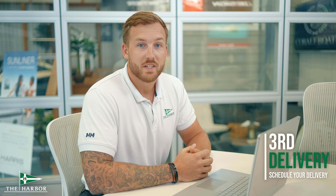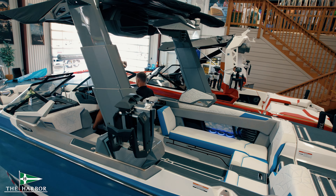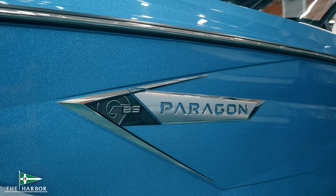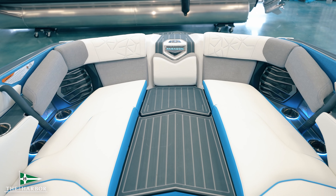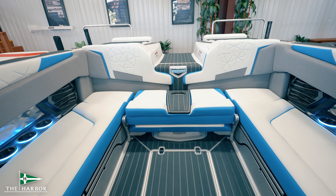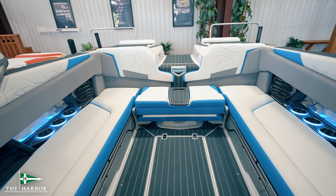Third, our sales team will oversee the boat ordering process and keep you up-to-date on delivery. Stop by our design center anytime — we hope to see you soon.